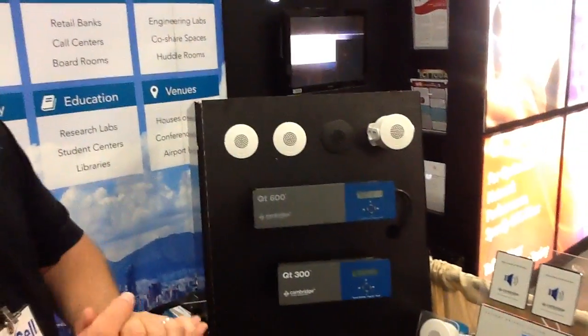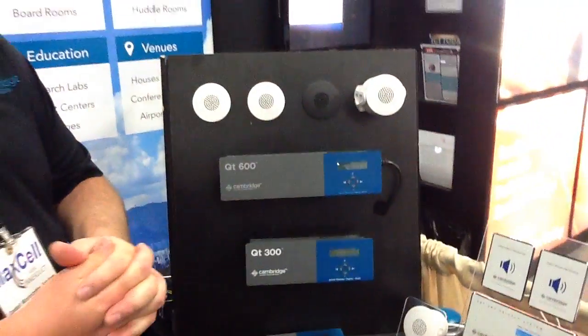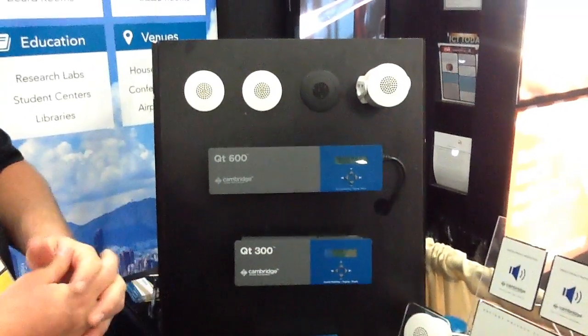We're starting out with our QT Pro systems, our sound masking system — a very different direct field sound masking solution. It's been very successful for many years. So that's our QT Pro system here.